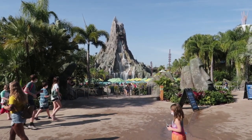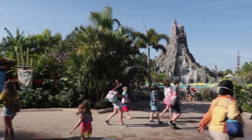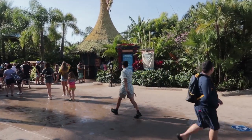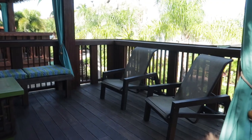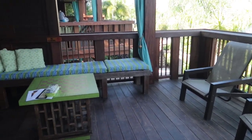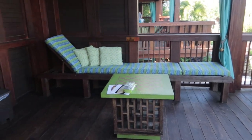As soon as you walk into the waterpark, straight ahead you'll see the volcano. Just to the left you'll see this hut right here — this is where you check in for your cabana. There are four types of cabanas to choose from: the single, the upper, the lower, and the family.